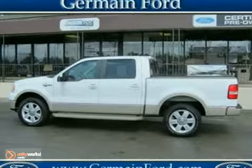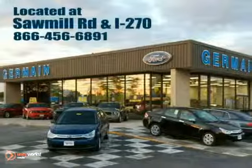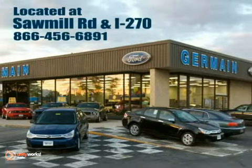Take it for a test drive today. Experience quality you can believe in at your main Ford today, conveniently located at Sawmill Road and I-270.